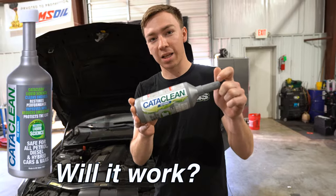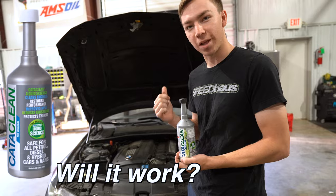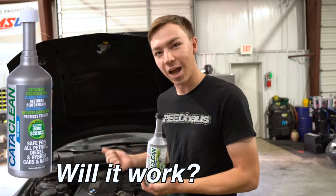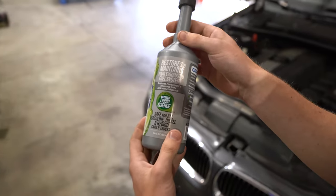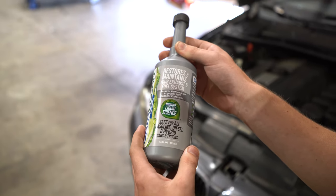Right here we have something called Cataclean. And what better to use on a freaking BMW? We're not in some Honda Civic today — we're going to test this out on a nice piece of German engineering. Cataclean says right on the front of the bottle it restores and maintains your exhaust and fuel system, and it's safe for all gasoline, diesel, and hybrid cars and trucks.